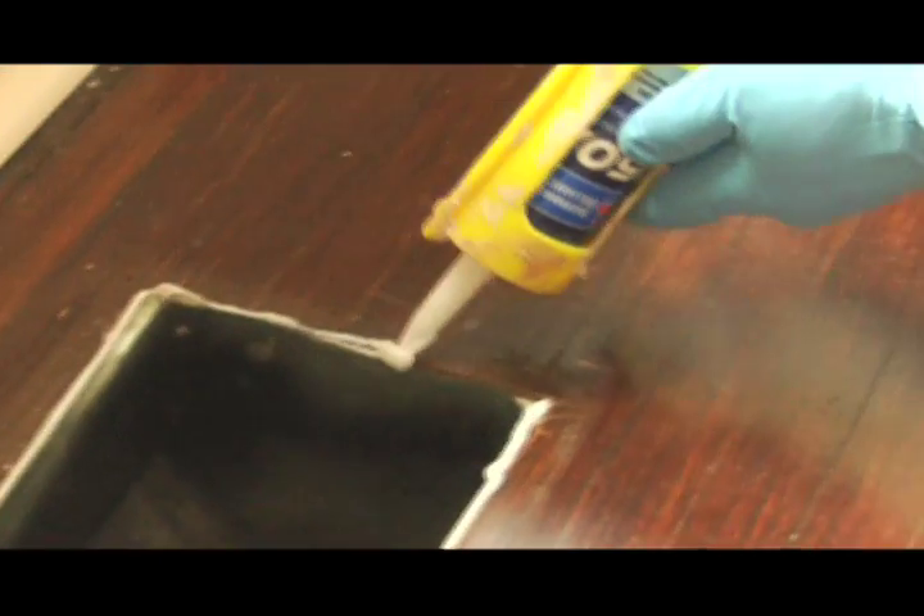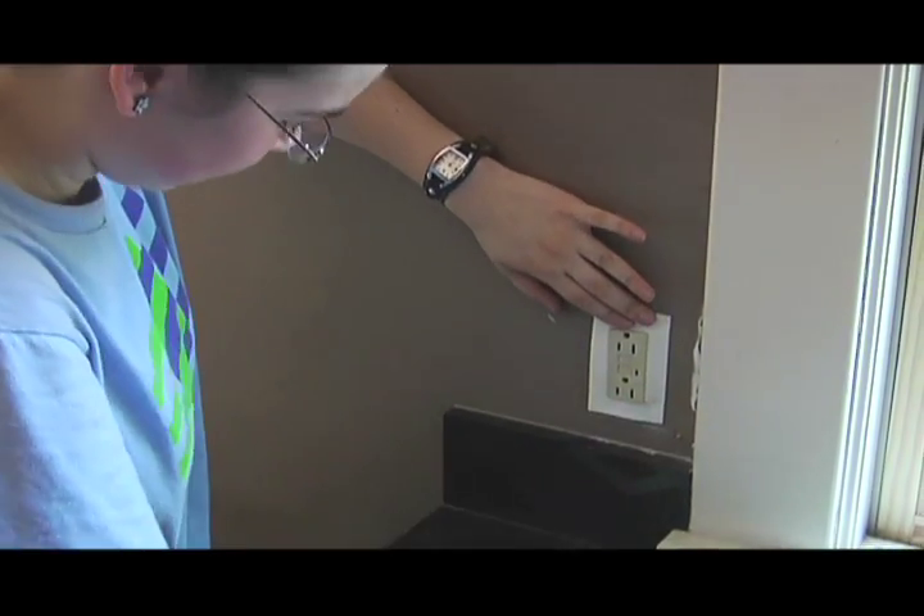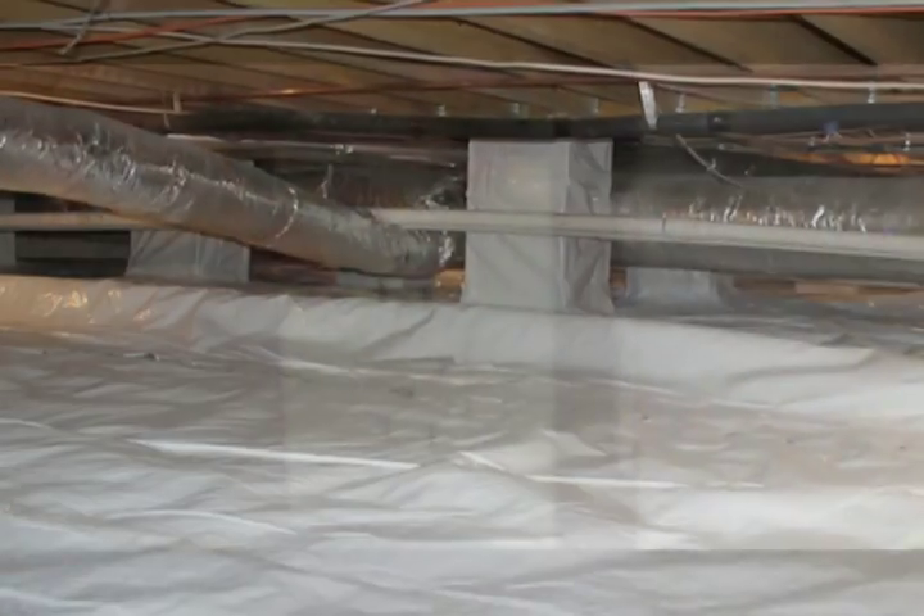We caulk every leak. We seal outlets and install gasket covers. We seal crawl spaces.